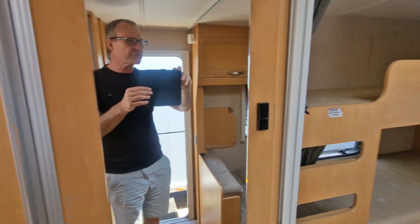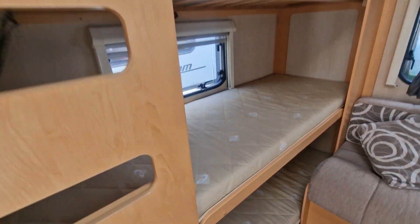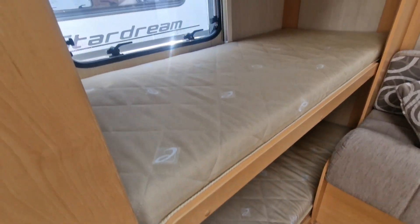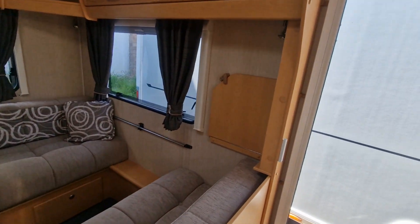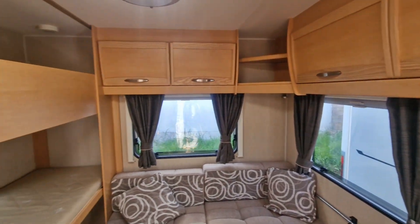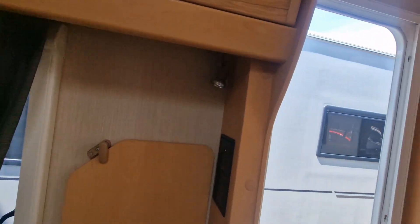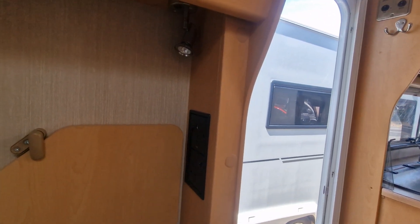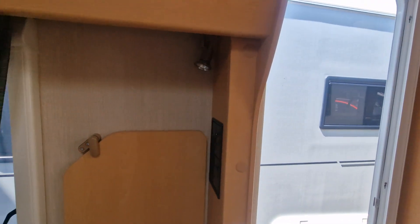We'll start at the back first — we've got triple bunks here, all the mattresses are nice and clean, evident the van's been well maintained and looked after, as is all the upholstery. Lots of light coming through with the windows and the Heki roof vent. Also worth noting there's a TV viewing point here, so if anyone is using the back during the daytime they can sit down and watch TV.